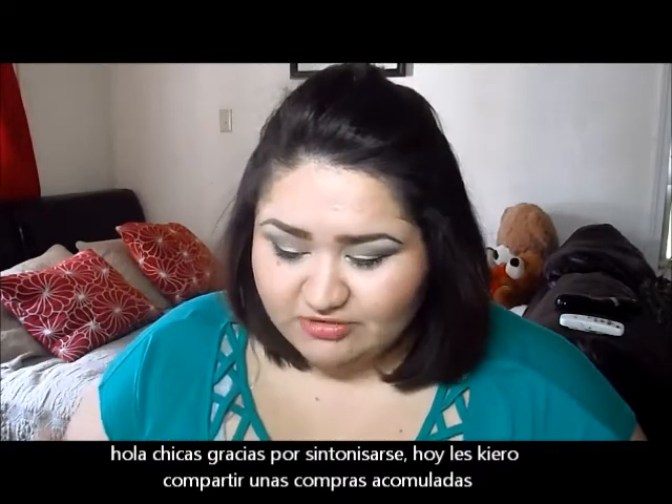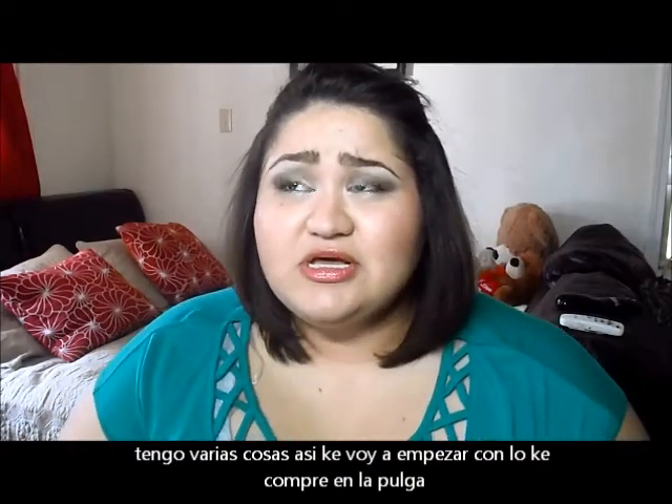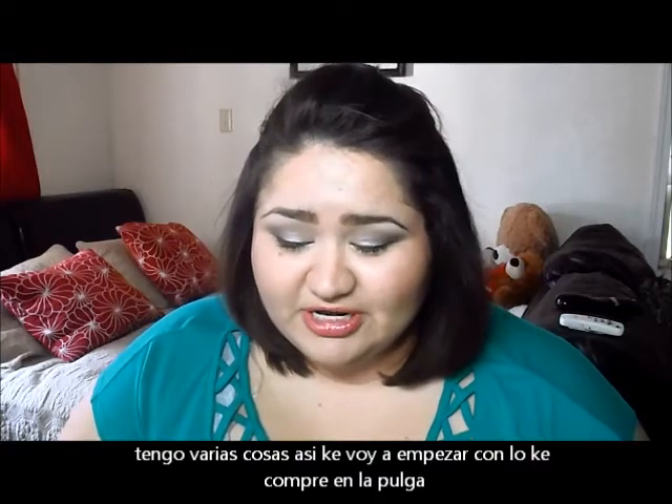I'm going to start off with the flea market. I hadn't been to the flea market in a long time to shop there, and we were there just yesterday and I bought a few things.